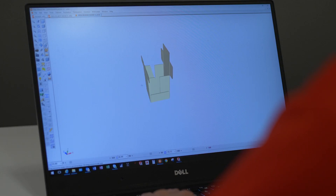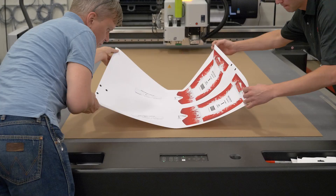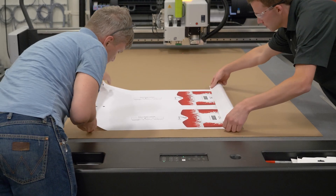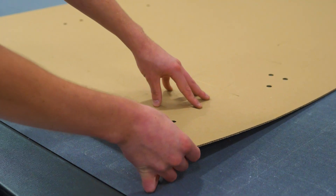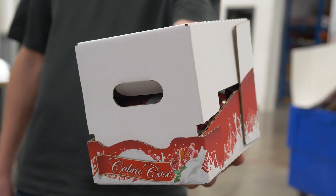Delcor's Package Lab works with you to audit, design, test, and launch optimized packaging. Our team regularly meets with global retailers to stay up-to-date on the latest retail guidelines. All this work done in the Package Lab is included at no additional cost to all Delcor customers.